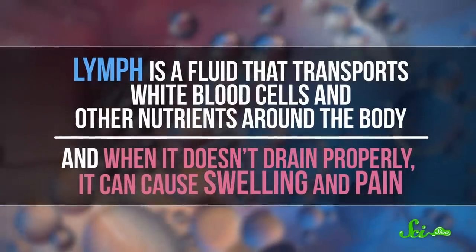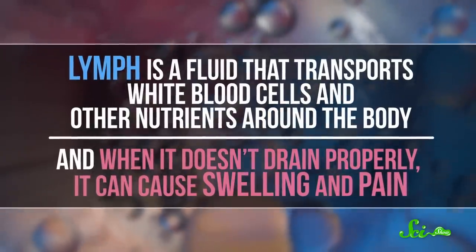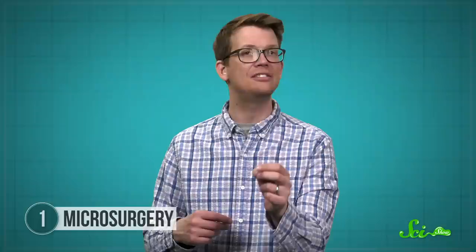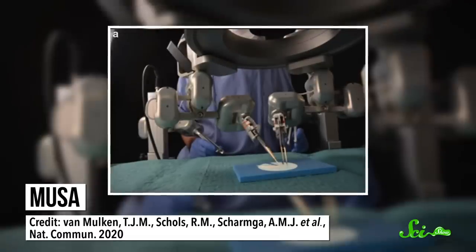Lymph is a fluid that transports white blood cells and other nutrients around the body. And when it doesn't drain properly, it can cause swelling and pain. But with surgery, tiny lymph vessels can be connected to blood vessels to give the lymph another way out. The surgery is at the very limit of human capabilities. But the team of surgeons and roboticists in the Netherlands thought they might just be able to make the procedure easier and safer. They devised a robot called Musa, which mimics a surgeon. It has two arms that go over the patient, with tiny surgical tools on the ends instead of hands.